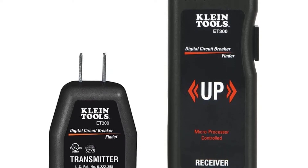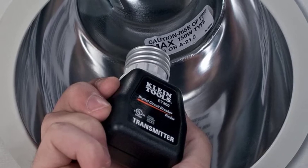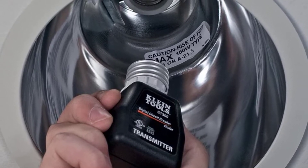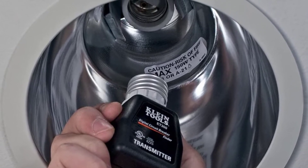The auto power off feature saves battery life and gives you one less thing to worry about. This circuit breaker finder can find the corresponding circuit breaker of any 120V standard electrical outlet quickly, accurately, and automatically.